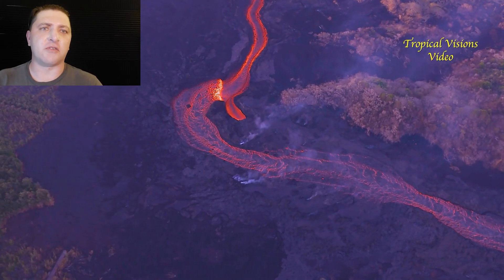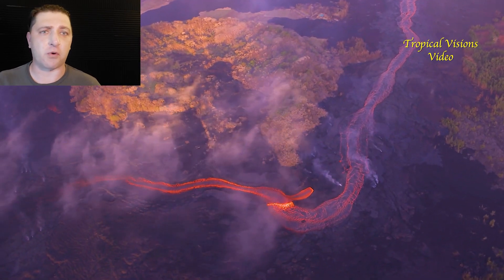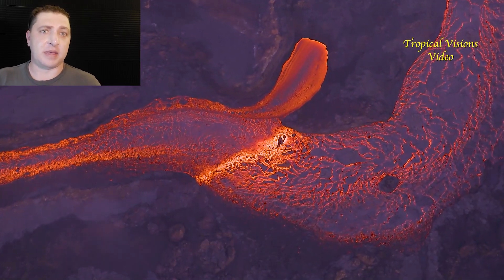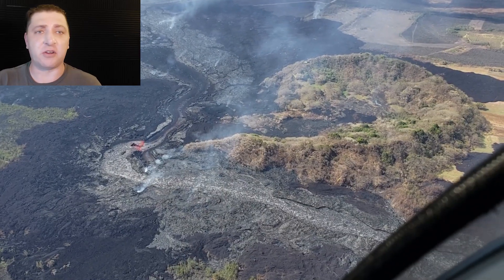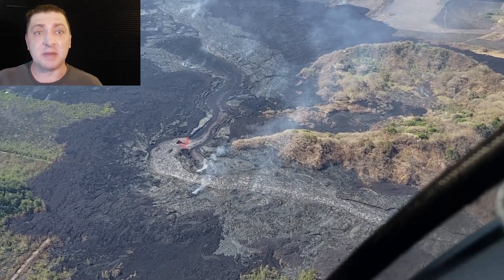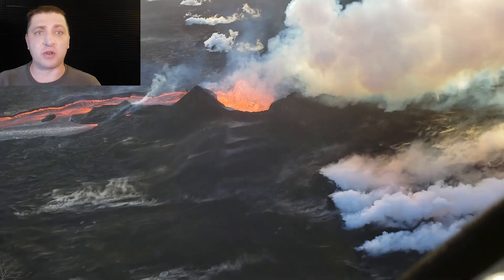Also on July 5th, we get another look at the bend the lava channel makes around Green Mountain down by Four Corners as it makes its way to Kapoho. This area has been volatile for the previous couple of days, but it's starting to look like the lava channel is developing more and there are fewer overflows here. Maybe that was just a little hiccup — at this point in time we really don't know.